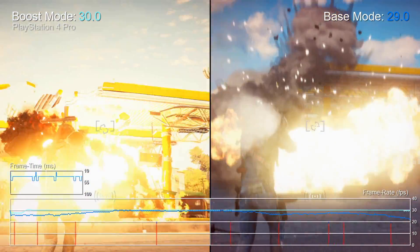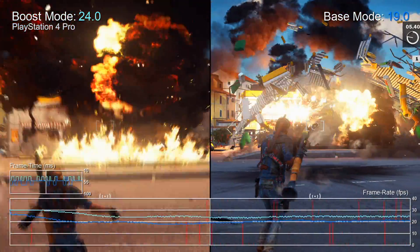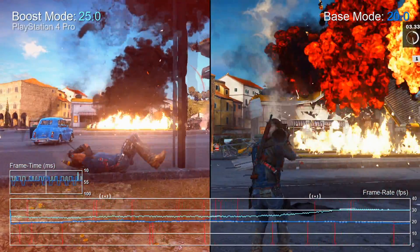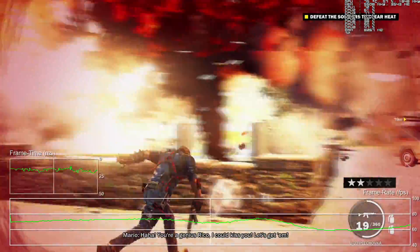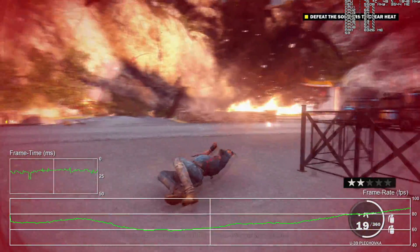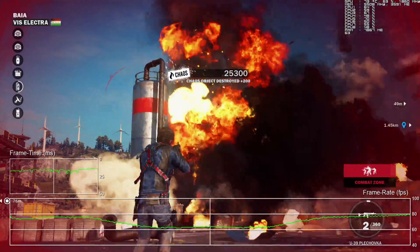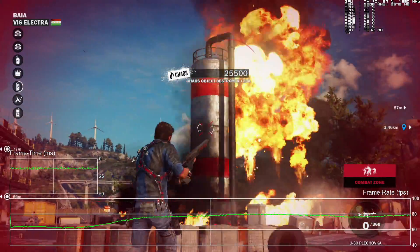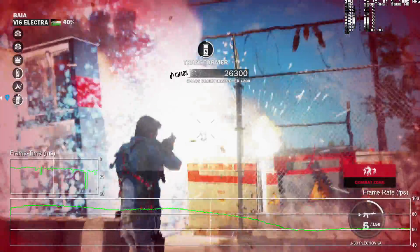Just Cause 3 is next - a physics showcase that is horrifically CPU-bound on consoles. The comparison of PS4 Pro's boost mode against the base console shows 18fps on the standard unit or mid-20s on Pro - simply not acceptable. With everything maxed out on PC, worst case we're in the high 50s - well over double the Pro's frame rate. And remember, the CPU here is doing more work than console versions, which benefit from stripped-back graphics APIs and don't have to wade through DirectX 11.